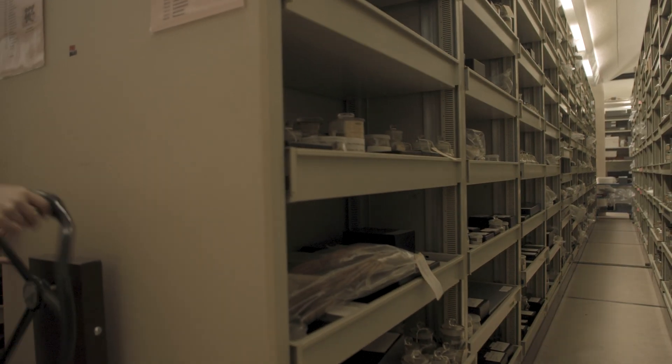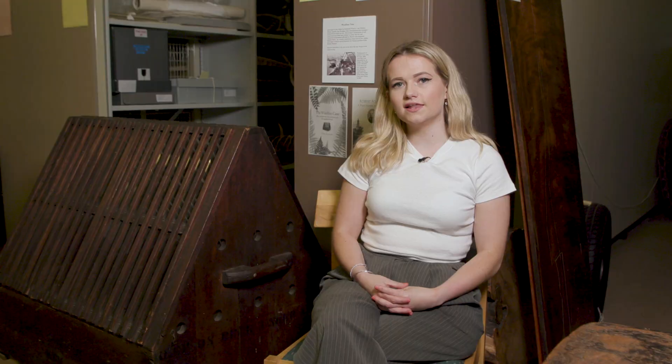Kew is currently in the middle of a journey looking at its language, practices, collections, and history with British entanglement with the empire.